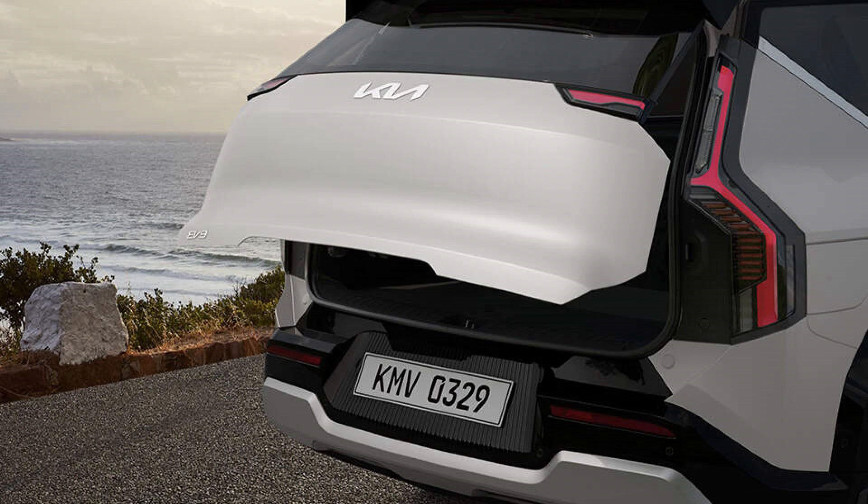The smart power tailgate adds a touch of convenience, automatically opening when the driver approaches with the smart key. The customizable opening height ensures easy access and prevents the tailgate from hitting obstacles, making loading and unloading effortless.